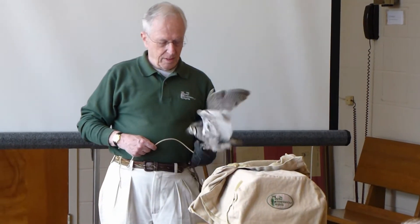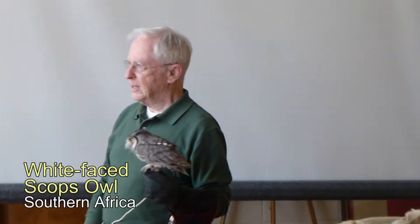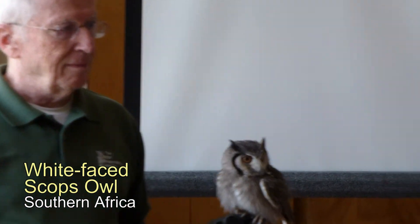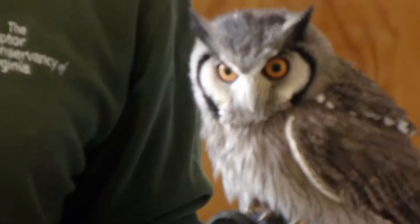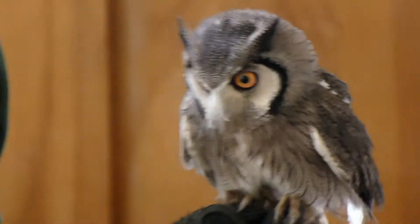This next one is a real cutie — a white-faced Scops owl from Southern Africa, which has a very close cousin in Northern Africa. This is a full-grown bird; this is as big as it gets, and it was just absolutely adorable. A very pretty little owl.